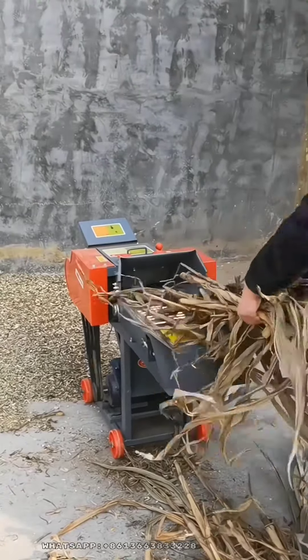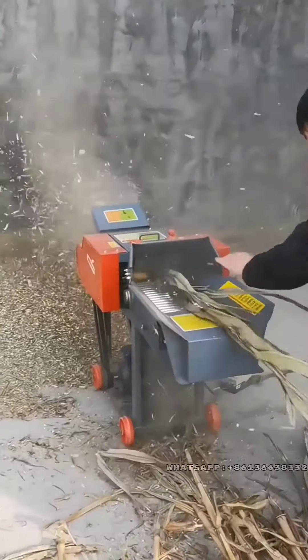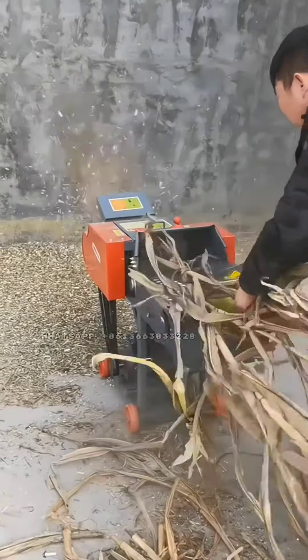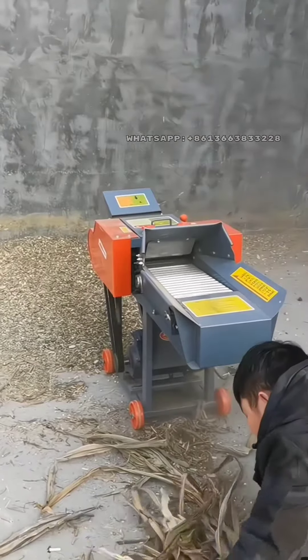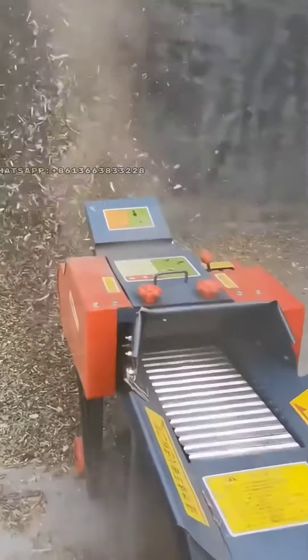In conclusion, chaff cutters have a bright future in the livestock industry, with their ability to improve feed quality, save labor and time, reduce feed waste, and promote the development of the livestock industry. Chaff cutters are becoming an essential tool for farmers. As technology continues to advance, we can expect to see more innovative applications of chaff cutter in the future.